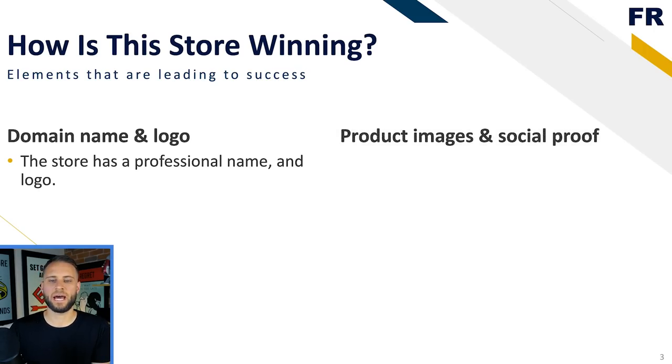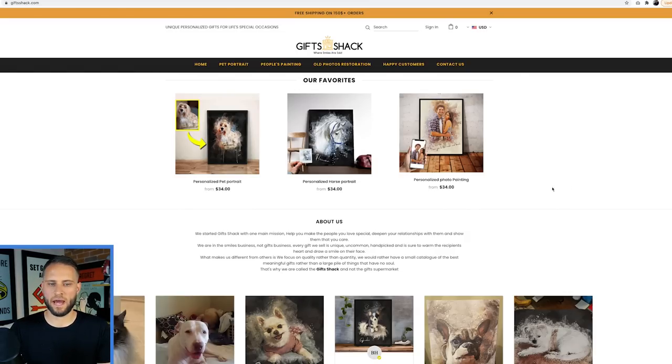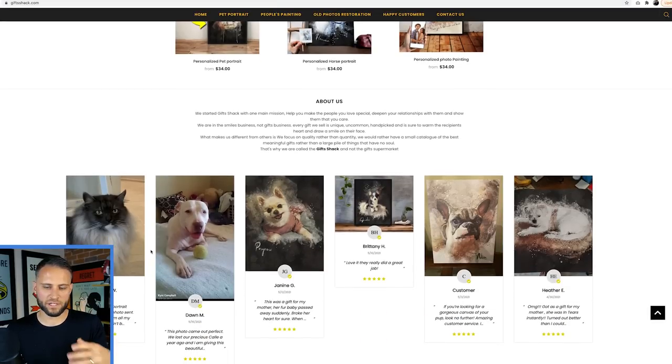The second thing they're doing is having really good product images and social proof. They have crystal clear images that clearly show the product and a little bit about their process. They have a ton of social proof elements strewn throughout the store. They have really nice product images that show a preview of the image before and then what they can actually turn it into. If you scroll down, they also have reviews - social proof is a major part of a successful print-on-demand store.